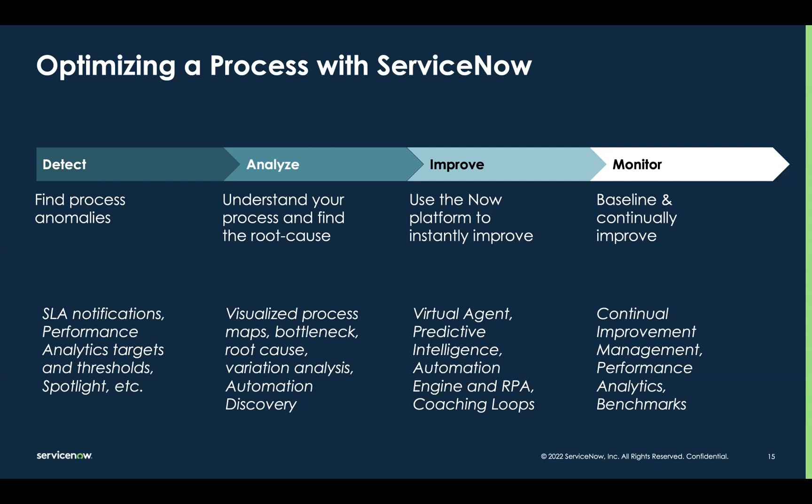So detect, analyze, improve, monitor — all four aspects necessary for optimizing a process all on one single platform. It's pretty powerful if you think about it.